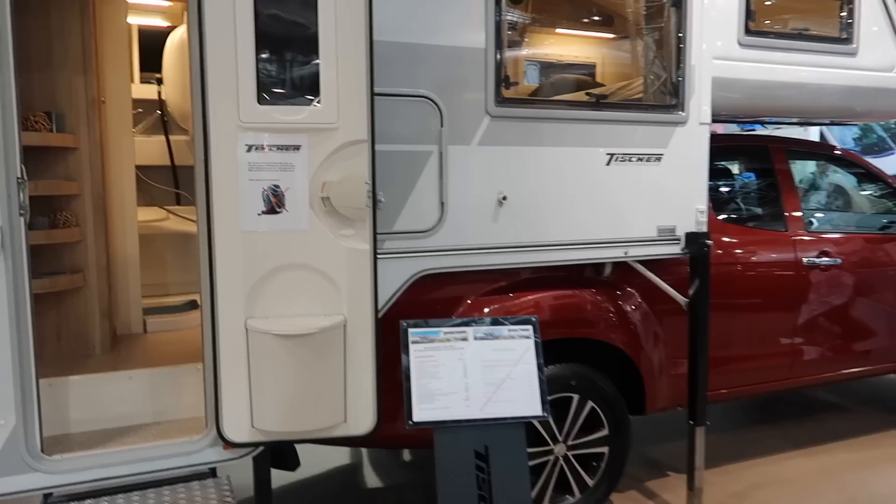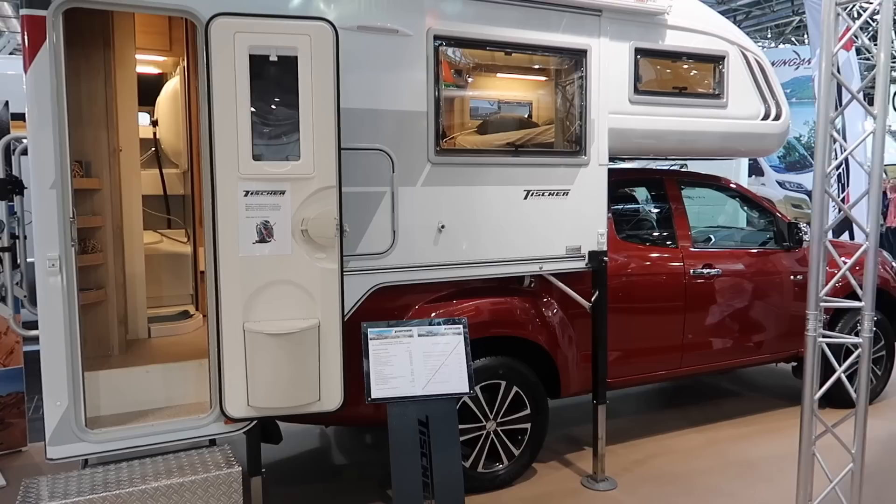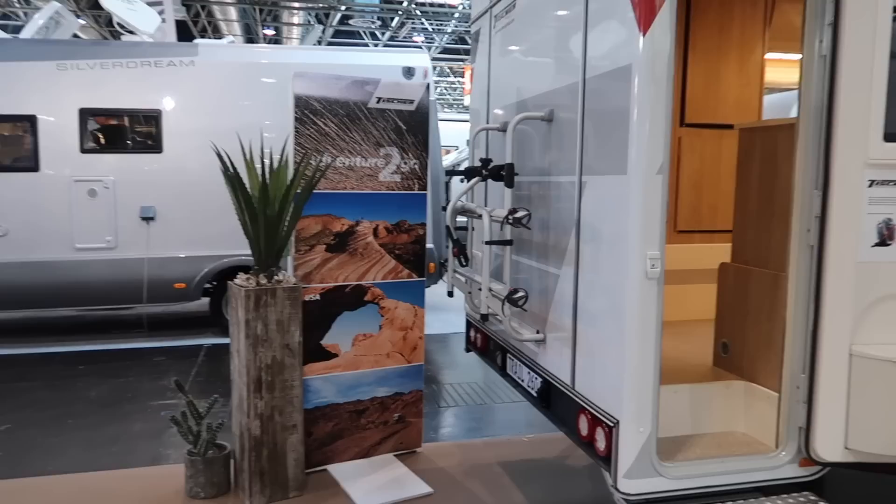The Isuzu here is costing you about 40,000 euro as well, so you're looking at a unit costing you 80,000 euro in total. You can get a decent motorhome for that, but as I said you do have some flexibility here where you can leave the accommodation behind.